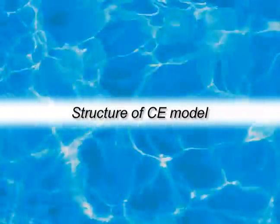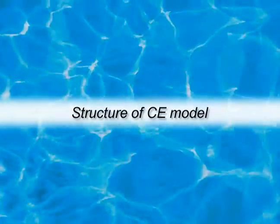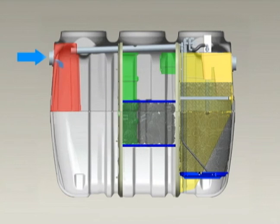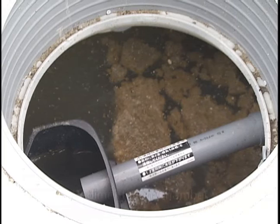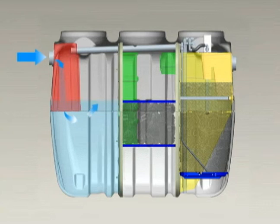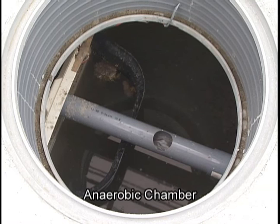First, raw wastewater flows into the first chamber, which is called the sedimentation chamber, which serves as a septic tank. From there, the flow opening into the second chamber, the anaerobic chamber, is positioned at an intermediate water depth, resulting in horizontal water flow. This minimizes accumulated sludge from raising at the bottom of the sedimentation chamber during peak flow hours.